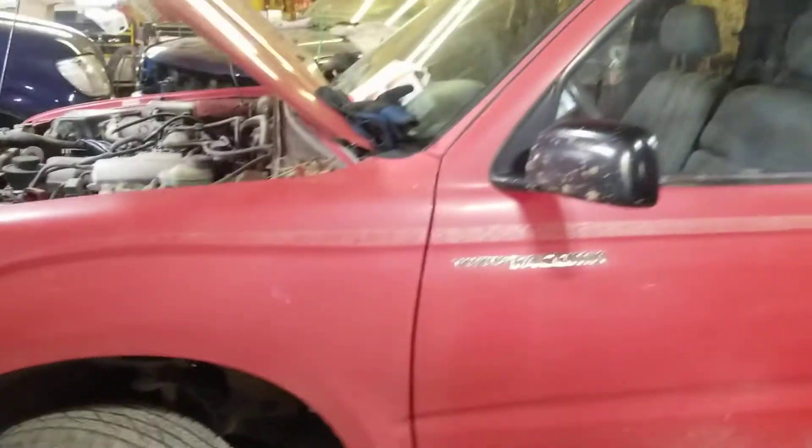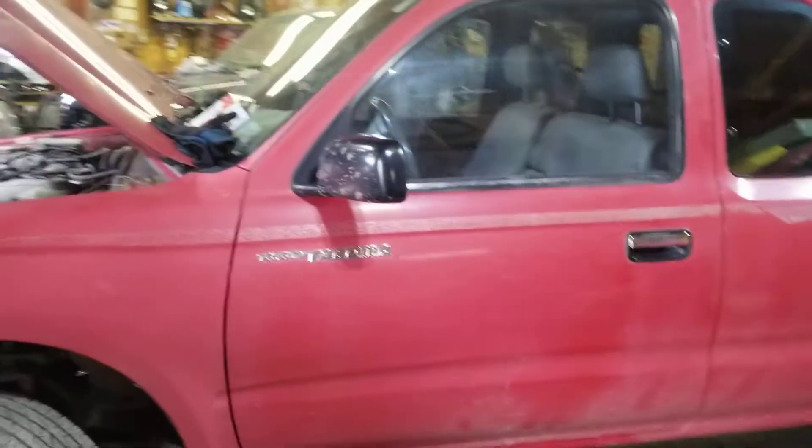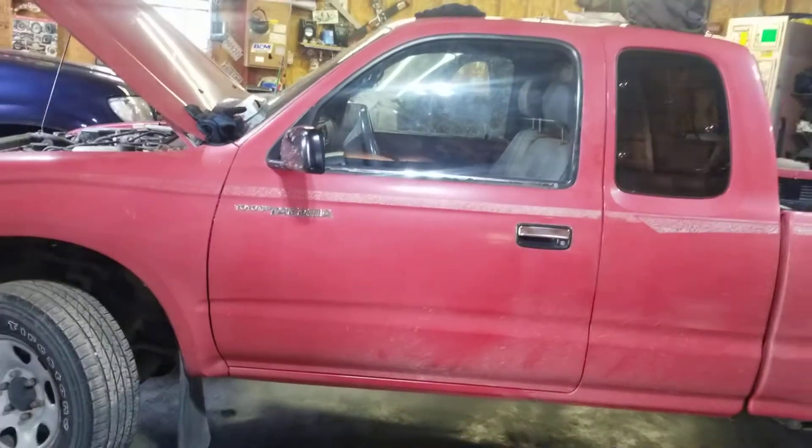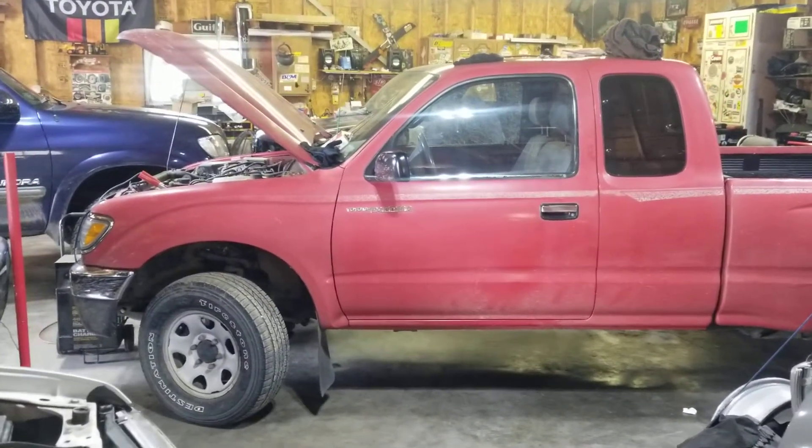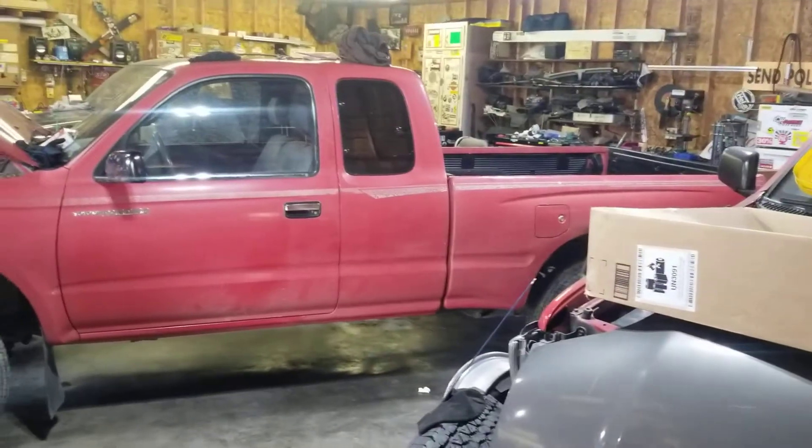Pretty excited. Always something going on here. This is my first Tacoma — I'll see what happens with it, but I bet it makes for some good content.